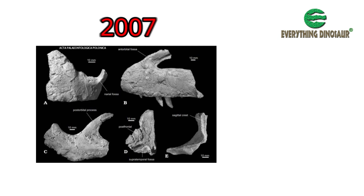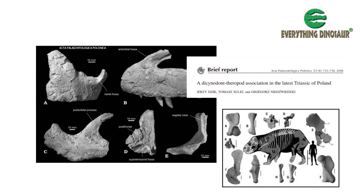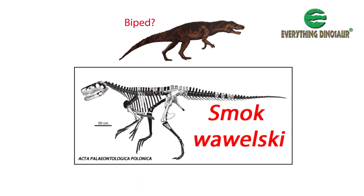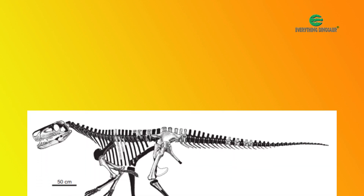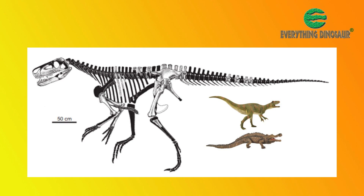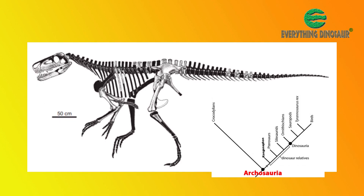When a preliminary description was published a year later, along with details of the giant dicynodont fossils which were to lead to the naming of Lisowicia, it was thought that this meat-eater was a dinosaur. The braincase was similar to that seen in Allosaurus, hence the early classification of Smok as a biped — it being regarded as a theropod dinosaur. In truth, the fossil material assigned to Smok, which probably represents two individual animals, demonstrates a diverse range of characteristics: some similar to theropod dinosaurs, whilst other traits are reminiscent of those seen in the non-bird, non-dinosaur branch of the Archosauria — the crocodile lineage, known as the Pseudosuchia.